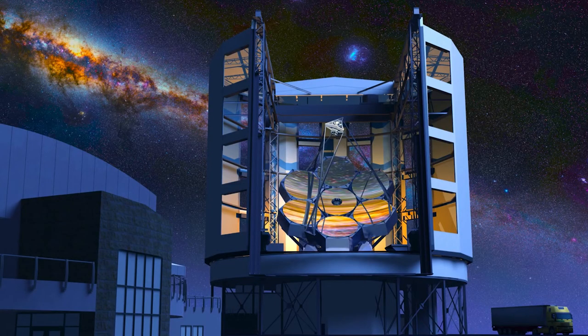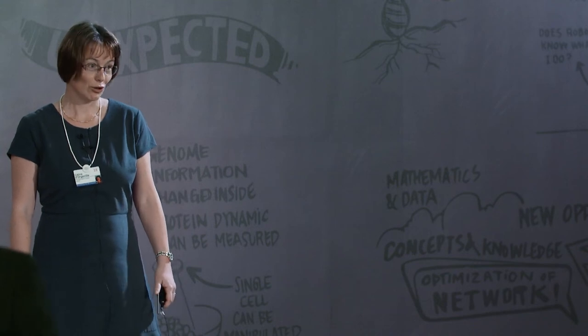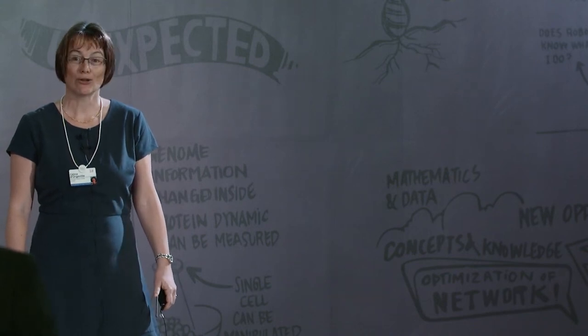The next generation telescopes, such as the Giant Magellan Telescope, will permit us to peer even deeper into the universe than we've ever been able to do before. The seven petals of this giant telescope will act as a single 25 meter diameter mirror — it will be the largest ever constructed. That's because in astronomy, size does matter. The bigger the telescope, the further you can peer into the universe.